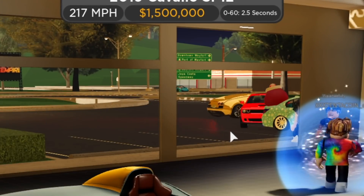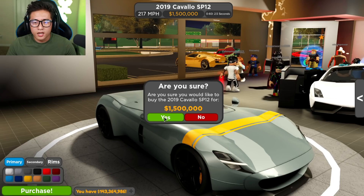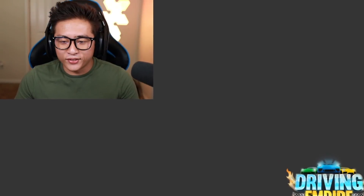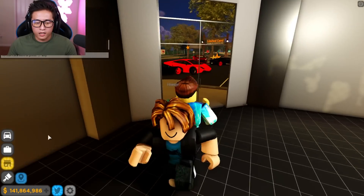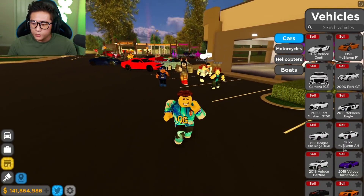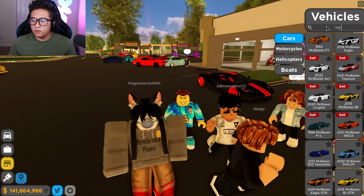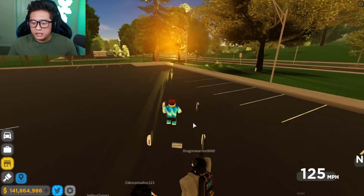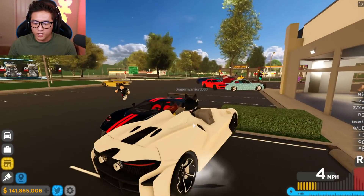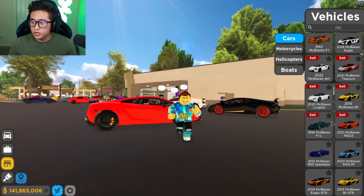We're gonna go ahead and buy it — 1.5 million dollars. It goes 0 to 60 in 2.5 seconds and 217 miles per hour stock. It's not the fastest in the world, but I gotta see what it is after upgrades. This is one of the most unique cars we have. We also have the McLaren Elva in here — kind of the same concept — but today we're reviewing the brand new Monza SP1.